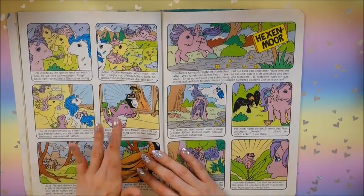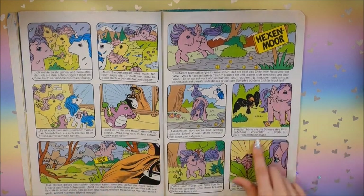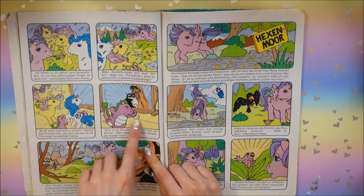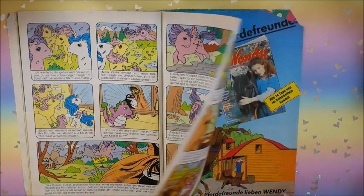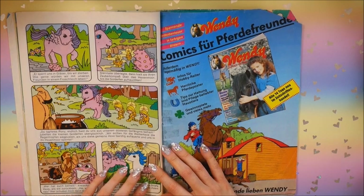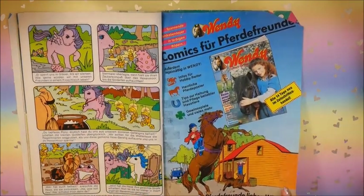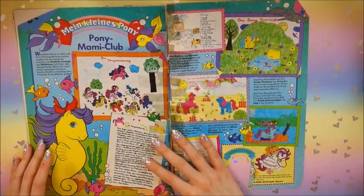Here's another beautiful pastel-colored comic with Majesty and North Star. We've got Lemon Drop and Posy. It's a story about a witch, and North Star is the hero - she flies there to defeat the witch. Majesty uses her magic mirror to see everywhere in Pony Land. They defeat the witch with some frogs and little beings.